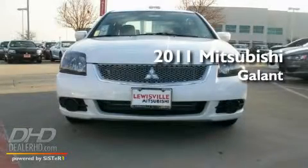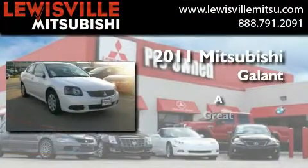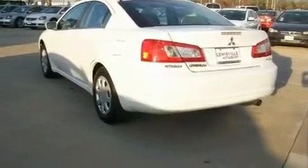This is a brand new 2011 Mitsubishi Gallant. Its top features include solar control glass, air conditioning, cruise control, and a multi-link rear suspension.